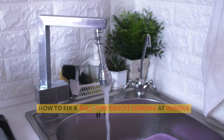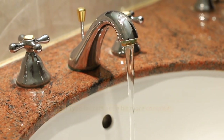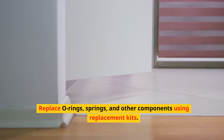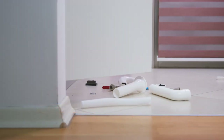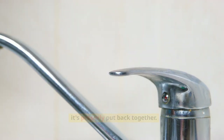Ball-type faucets are a bit more complex. Start by removing the handle and prying off the collar and cap. Replace O-rings, springs, and other components using replacement kits. Carefully reassemble the faucet, following each step to ensure it's properly put back together.